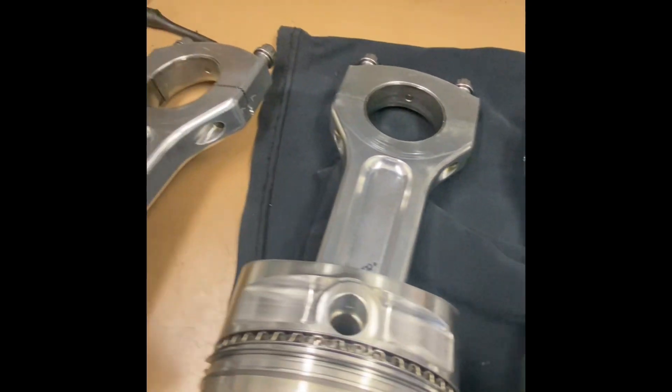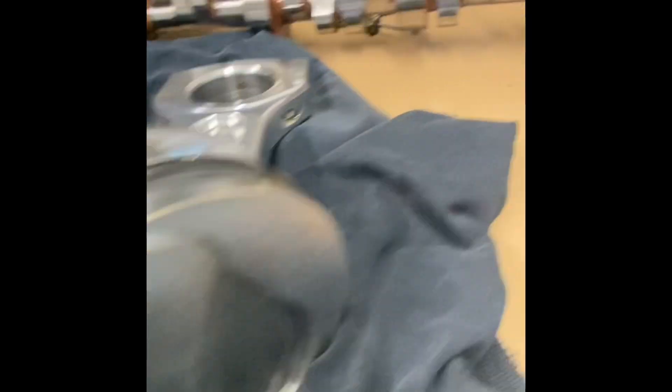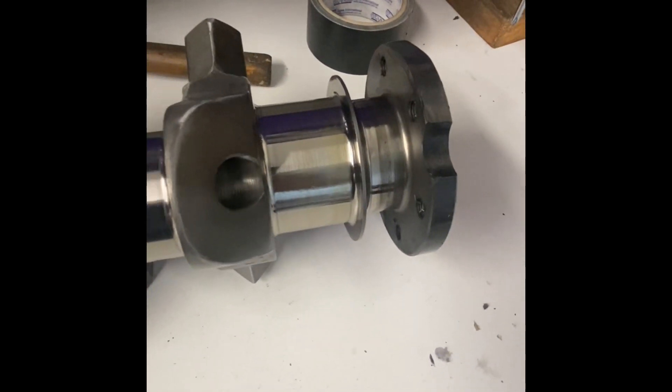Very happy with the piston, rod, and pin combination — we have all Carrillo or CP stuff. The camshaft looks good, and I'll get the crank crack tested. It's shown a bit of load on the rod journals.